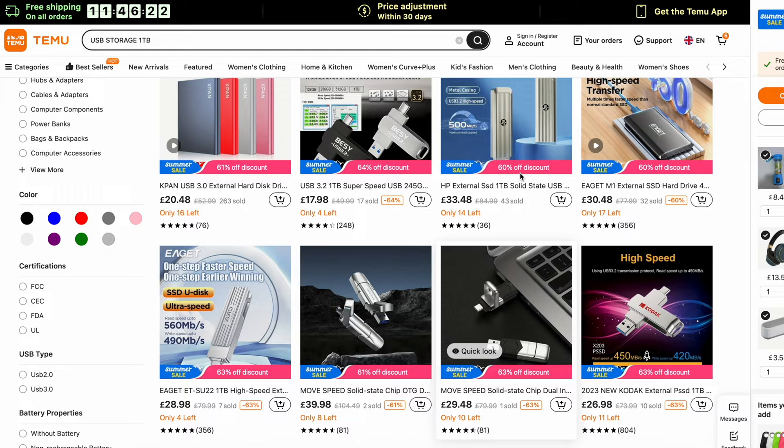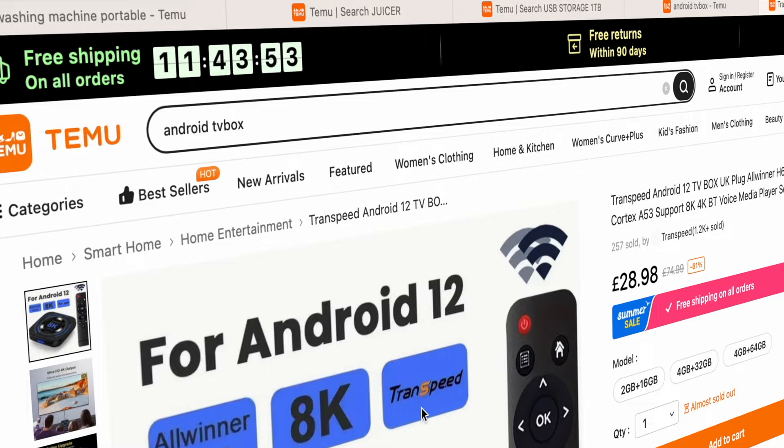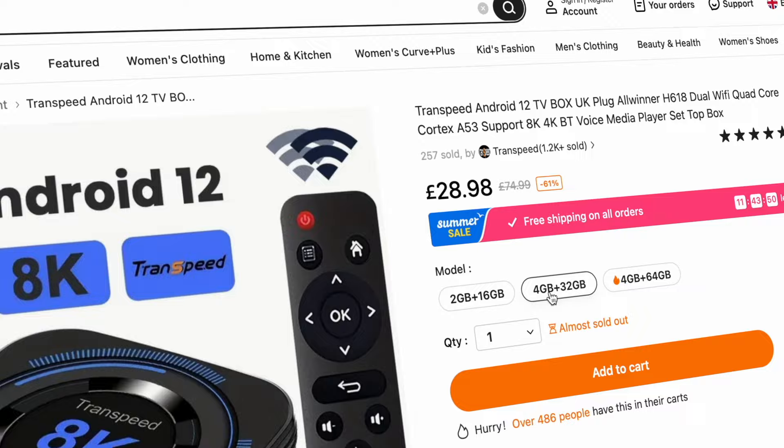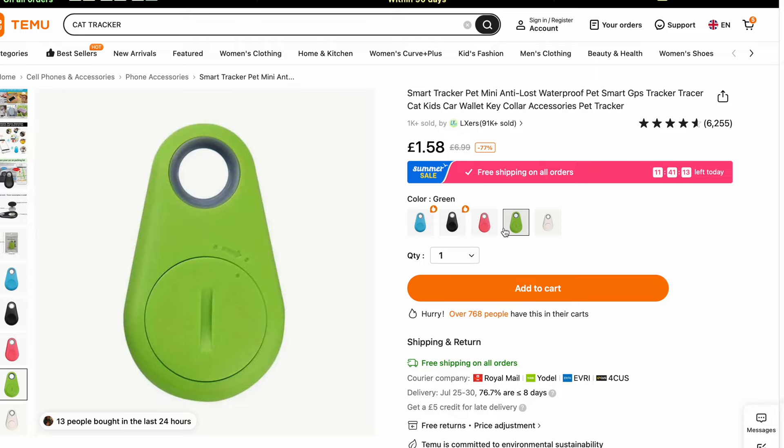There is an abundance of storage options and this 1TB high speed pen drive caught my eye — at this asking price it could be a bargain. My sixth item just had to be an Android TV box. There are so many on here but I settled for this one as with 4GB of RAM and 32GB of storage we might actually get a fast, nifty unit. My cat is always getting out of the house and when I saw there was a cat tracker for a couple of pounds, it was hard not to grab it.